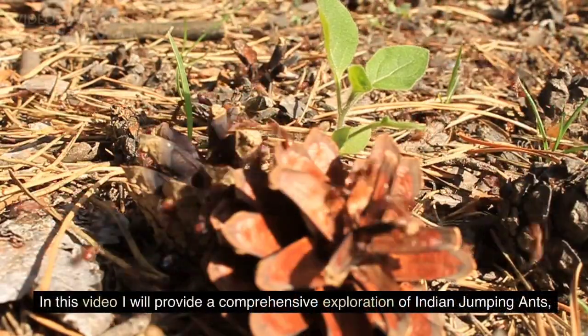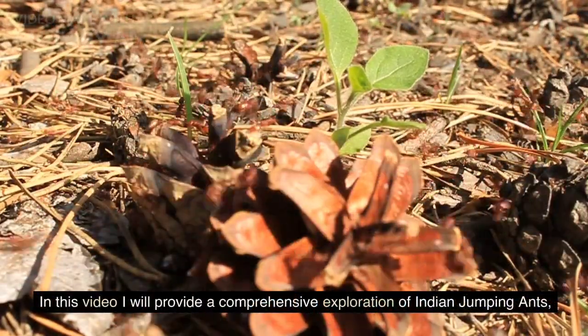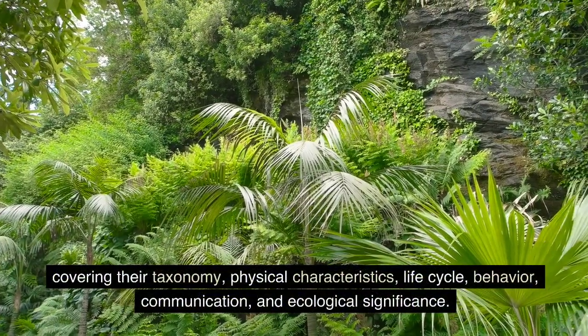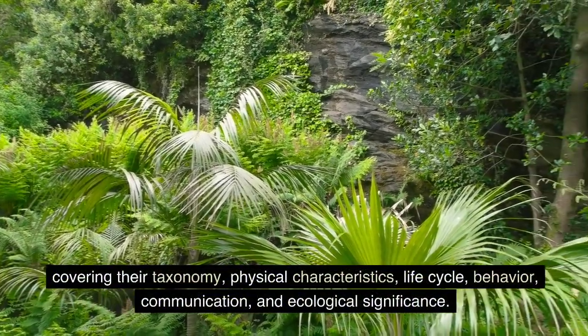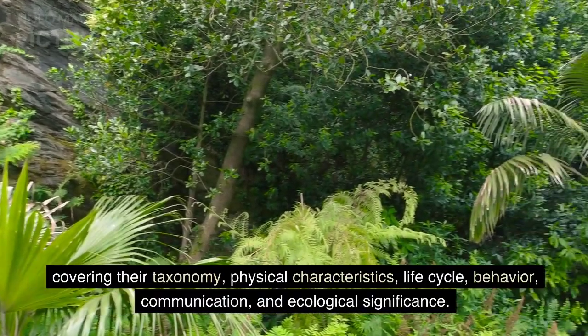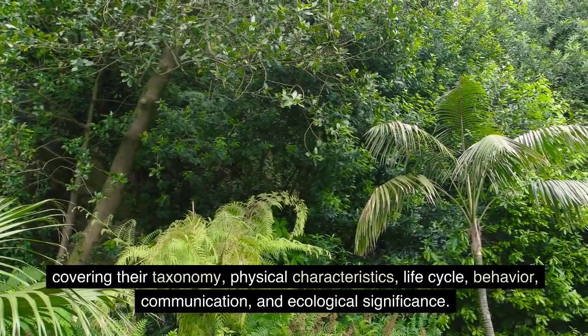In this video, I will provide a comprehensive exploration of Indian jumping ants, covering their taxonomy, physical characteristics, life cycle, behavior, communication, and ecological significance.